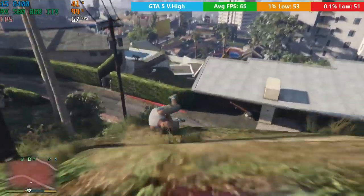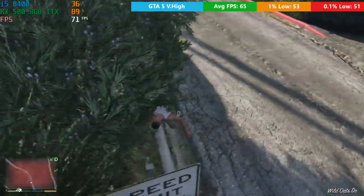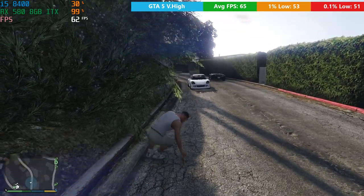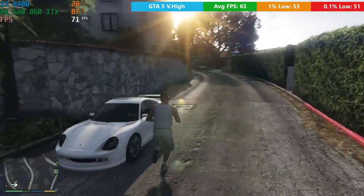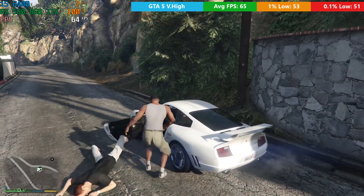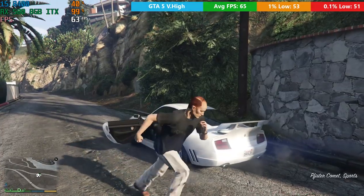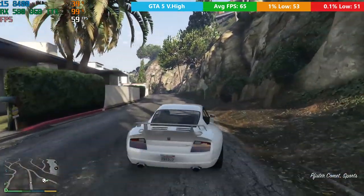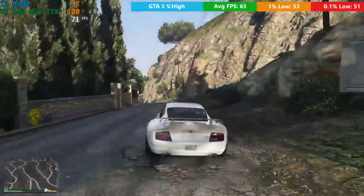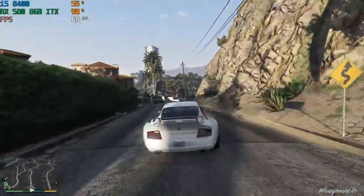Finally, we've got Grand Theft Auto V. It's a slightly older game, but it's one that a lot of you still request I benchmark because it's still very popular. I tend to test the single-player mode, though I don't know if you'd rather me test online multiplayer. In single-player you should see a very nice frame rate, and that shouldn't differ too much when you're online either. We're using the very high settings here with MSAA turned off.